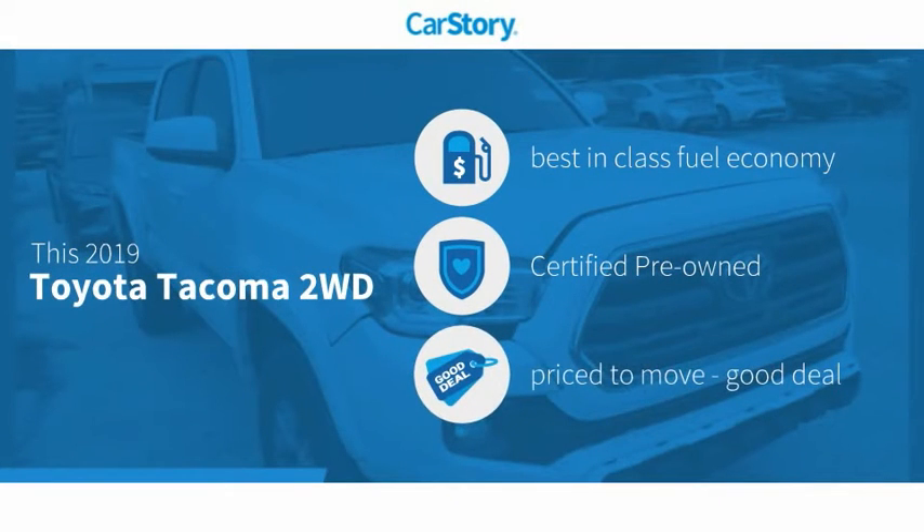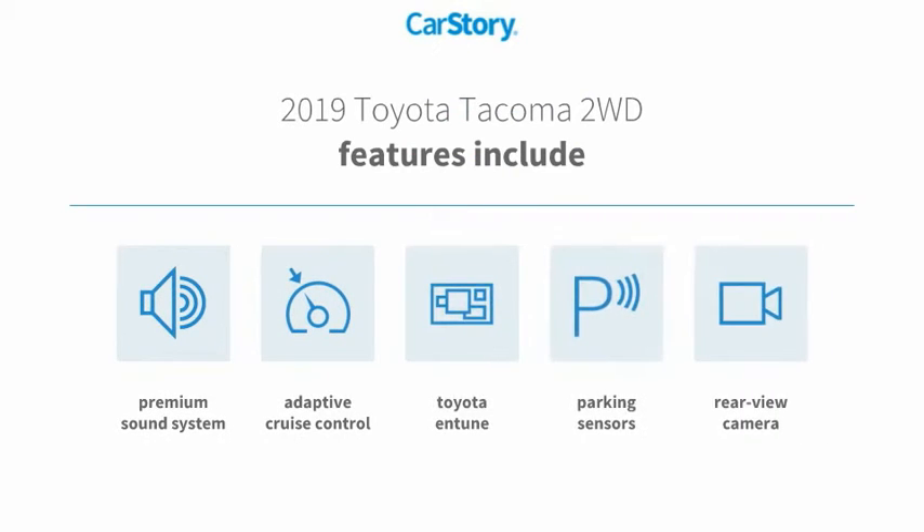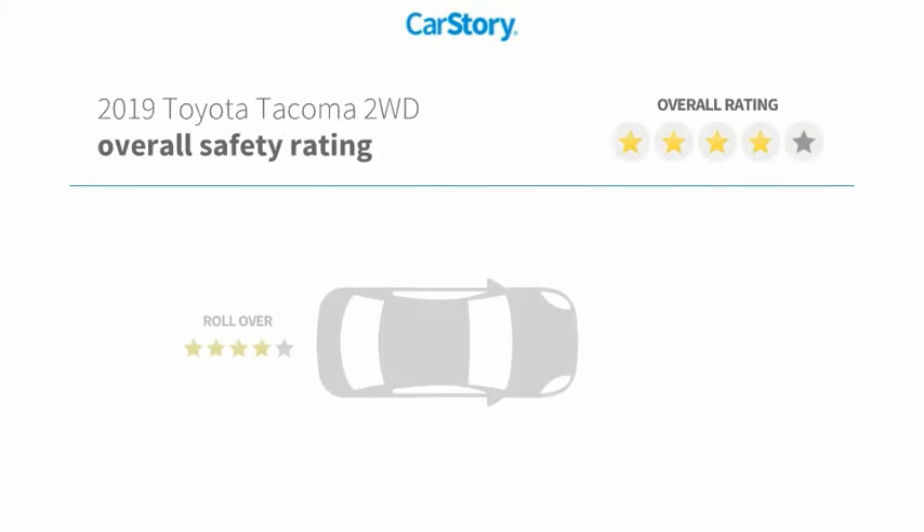Car Story research indicates this vehicle as having best-in-class fuel economy, certified pre-owned, and a good deal. Features also include a premium sound system, parking sensors, rear-view camera, adaptive cruise control. Toyota and Tune with these ratings.